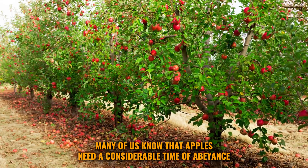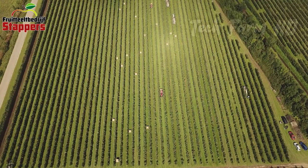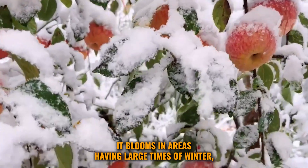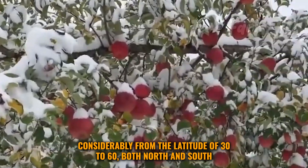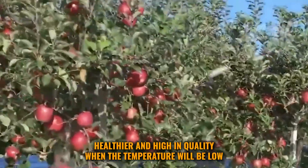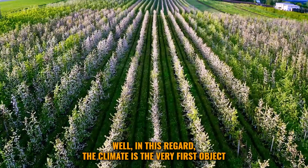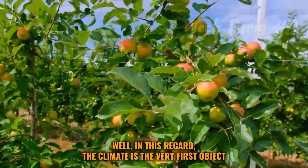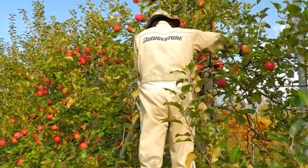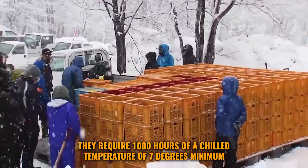Apples need a considerable period of dormancy. They bloom in areas having long winters, from latitudes 30 to 60 degrees both north and south. Apples grow better, healthier, and higher in quality when temperatures are low. For healthy growth and large production, they require 1,000 hours of chilled temperature of at least seven degrees.